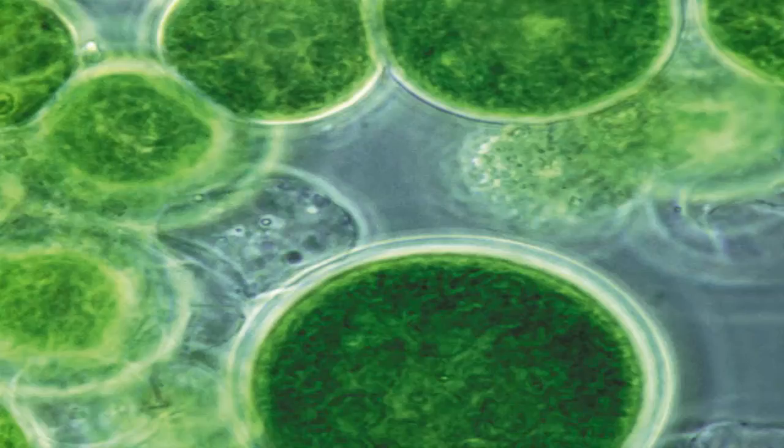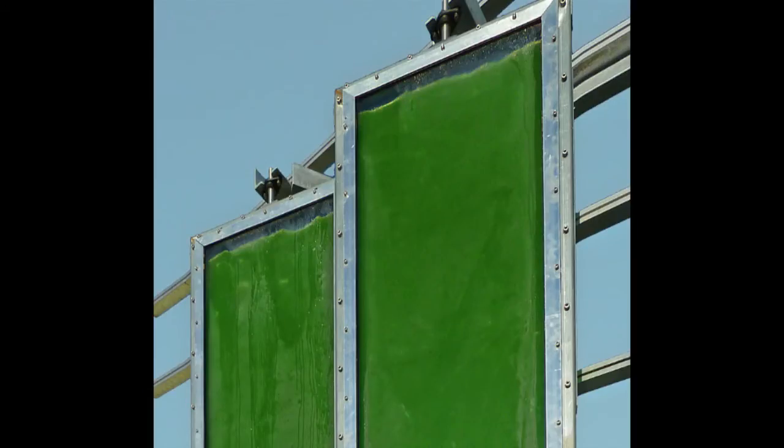We have all heard about buildings powered by solar or wind energy, but an algae-powered building — nobody really heard about this, I think, five years ago. At about the same size as bacteria, micro algae can produce more biofuel per hectare than alternative crops — about 100 times more. So it's really a big challenge to use algae for energy.